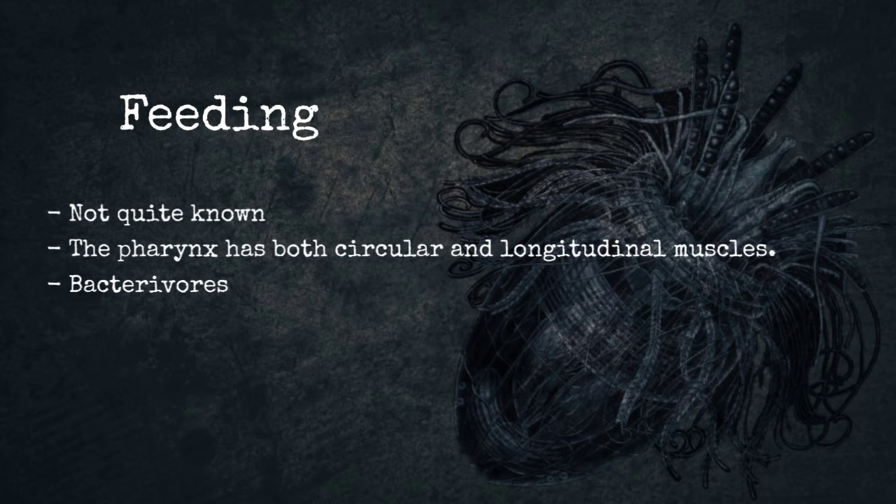Feeding. Loricifera probably feed on suspended organic particles, microalgae, and bacteria. They eat bacteria or algae by piercing them with their oral stylet and then sucking out the contents. The spinoscalids of Nanaluricidae are often completely covered with bacteria. It is still uncertain why bacteria are present in such numbers — some researchers suggest the animals collect bacteria from interstitial water, while others maintain the animals cultivate bacteria on the mucus they secrete. What is certain is that Loricifera feed on this bacteria, confirmed by the fact that their digestive tracts are in some cases filled with partially digested bacteria.